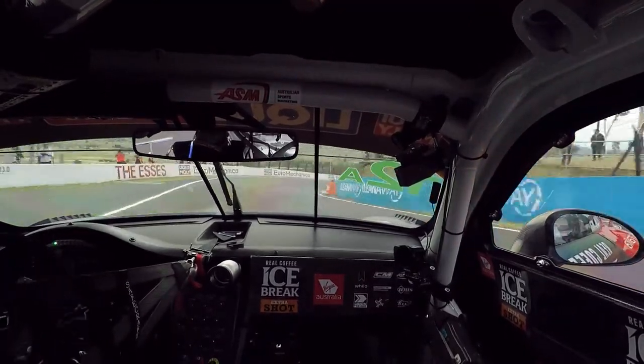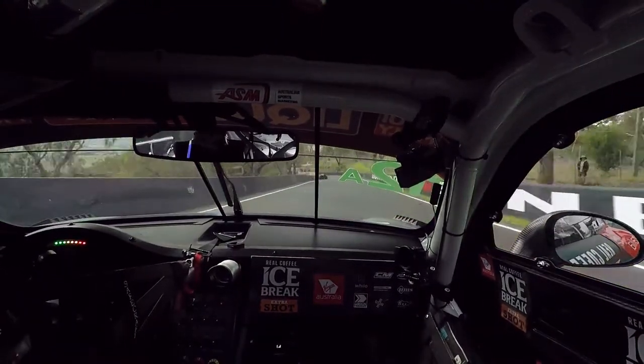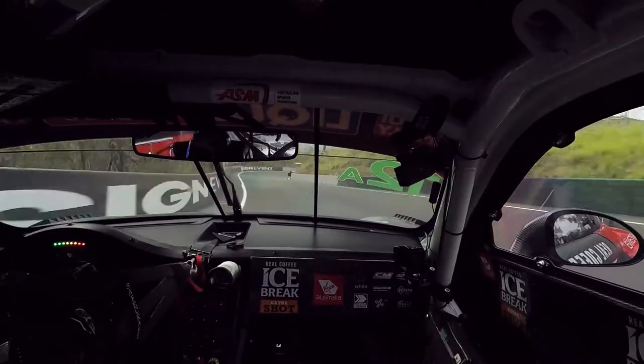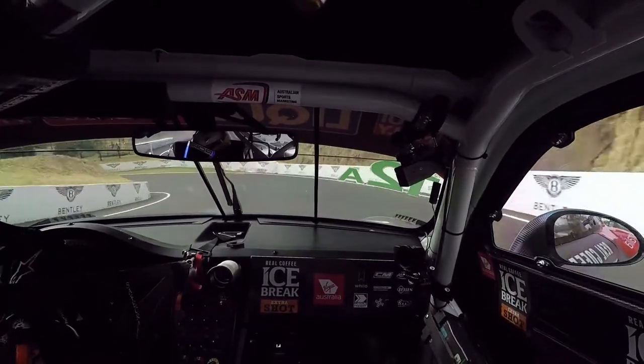And now down the hill — this is where it really gets up fast. Want to be pinpoint accurate here; you don't want to make any mistakes. Even a little bit offline can cost you a lot. Through the Dipper, big elevation change downhill. And now just nice and flowy, flowing the car.